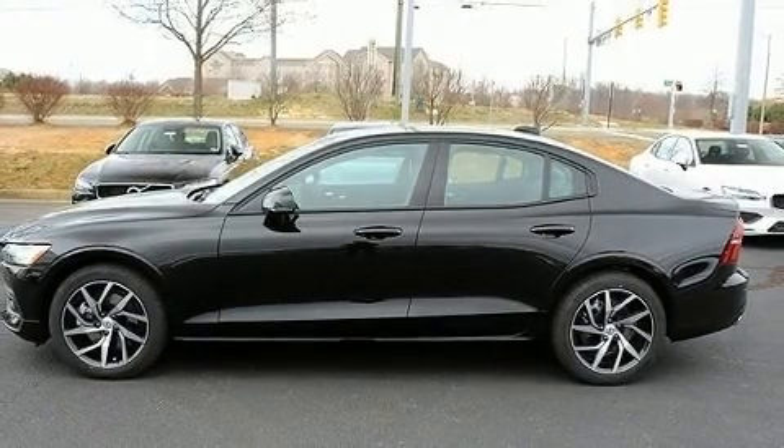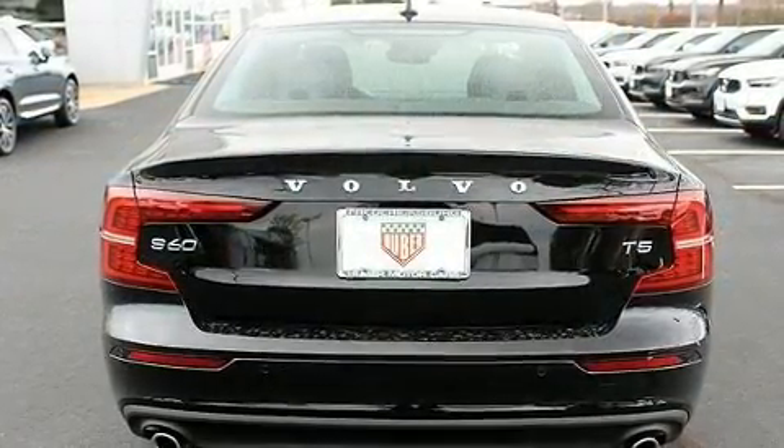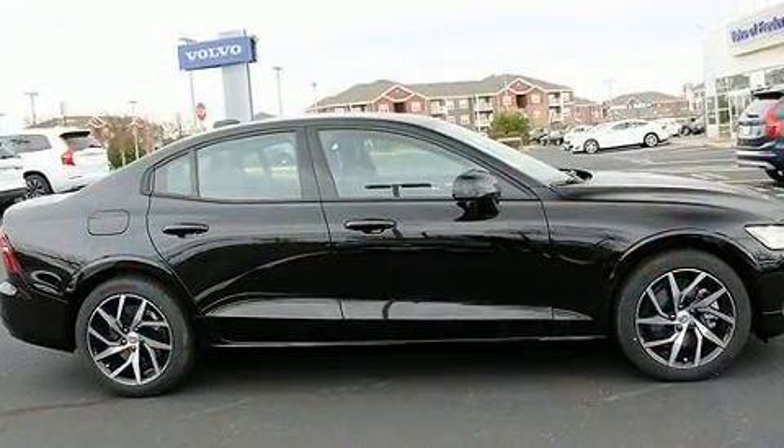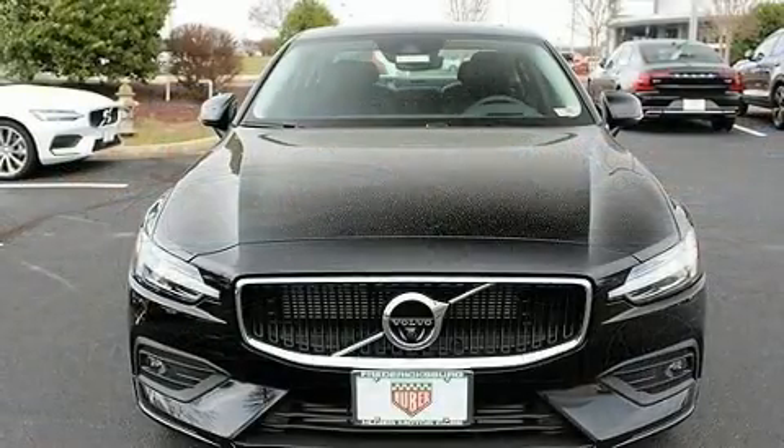Climb inside the 2020 Volvo S60. This four-door, five-passenger sedan will allow you to take command of the road with confidence. Smooth gear shifts are achieved thanks to the two-liter four-cylinder engine, providing a spirited yet composed ride and drive.